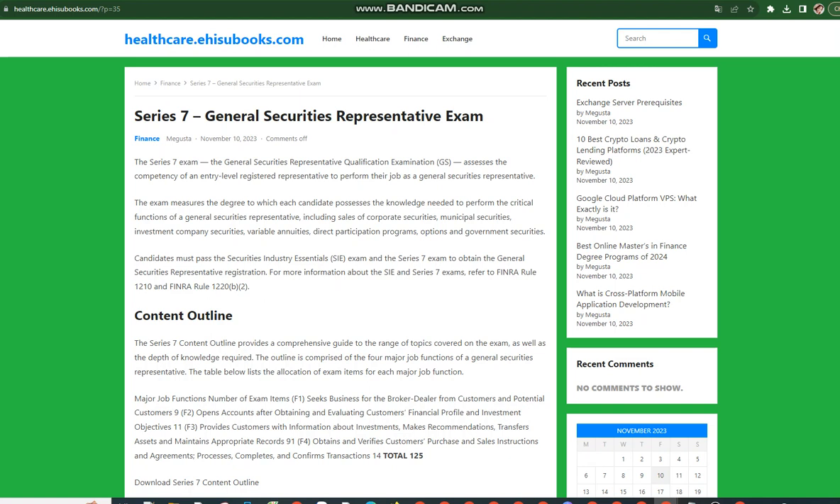Permitted Activities — Key Question 1: If I obtain a Series 7 registration, will I be able to trade Municipal Securities? If you obtained a General Securities Representative (Series 7) registration prior to November 7, 2011, you will be able to trade Municipal Securities, structure Municipal Securities underwritings, and perform certain other activities involving Municipal Securities. If you obtained a General Securities Representative (Series 7) registration on or after November 7, 2011, you will be qualified to engage only in Municipal Securities sales to and purchases from customers.